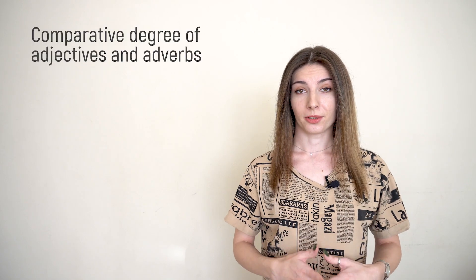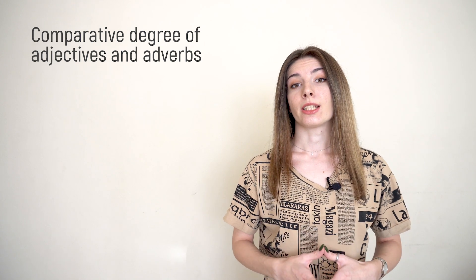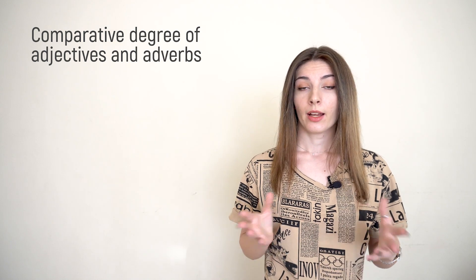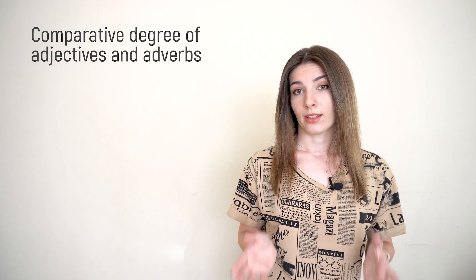Today we are going to talk only about the comparative degree of adjectives and adverbs. In English it's when you say 'more beautiful,' 'more interesting,' 'better,' or 'bigger.' First we'll look at the rules, because they are very easy here.